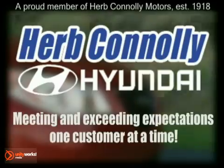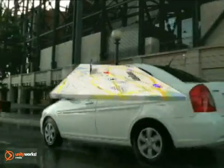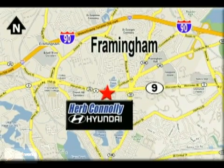Herb Connolly Hyundai — meeting and exceeding expectations, one customer at a time. We're conveniently located at 500 Worcester Road, Route 9, in Framingham, Massachusetts.